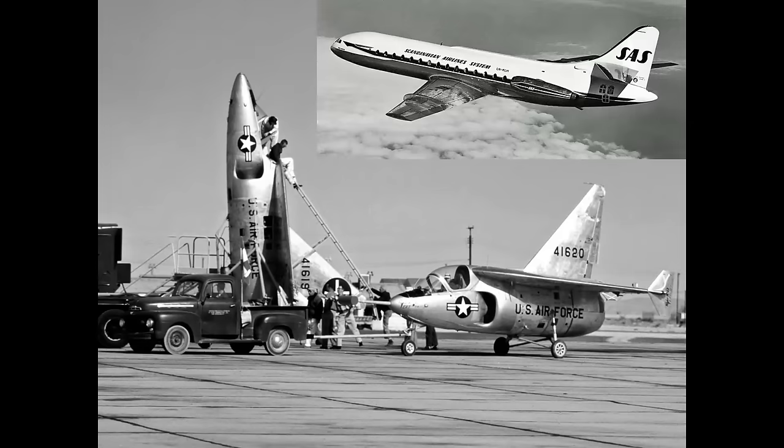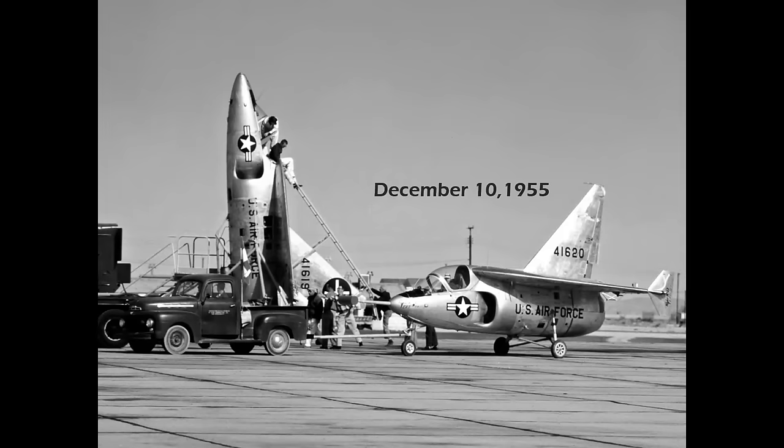The engines are the same as the caravel that you see there — the Rolls-Royce Avon turbojet. First flight of the wheeled airplane was December 10th, 1955. First flight of the test rig in vertical orientation was May 28th, 1956.